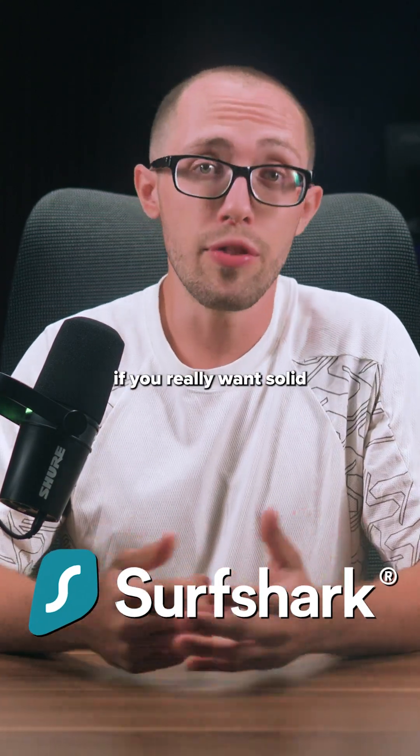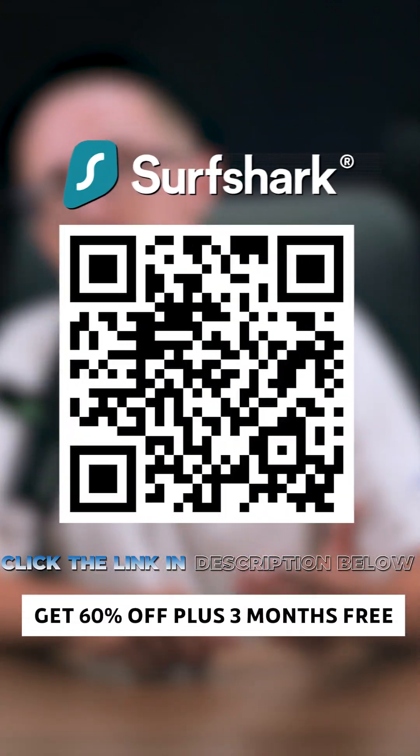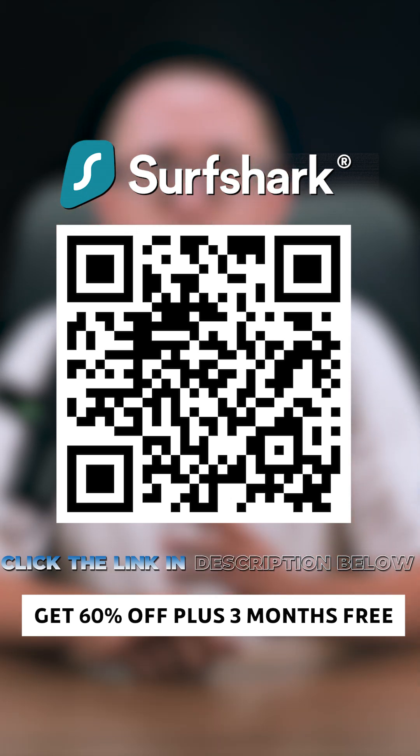Next up is Surfshark, which is great if you really want solid speeds and tons of servers without spending too much. Plus, with the link below, you'll get 60% off and three free months, which is a crazy good deal.